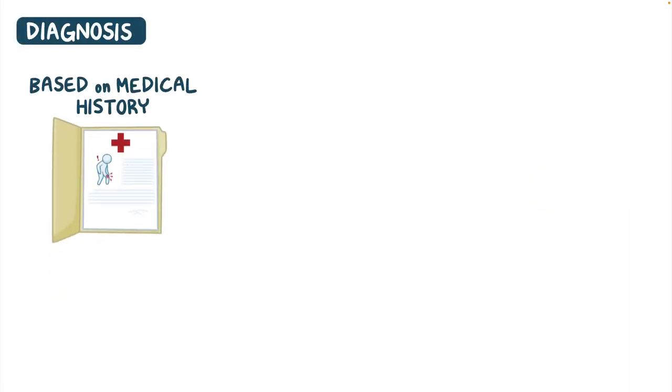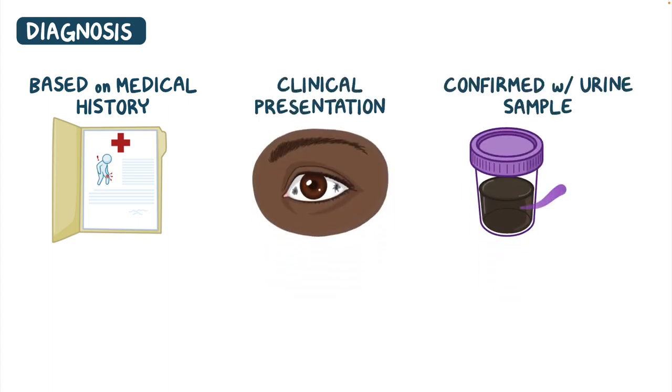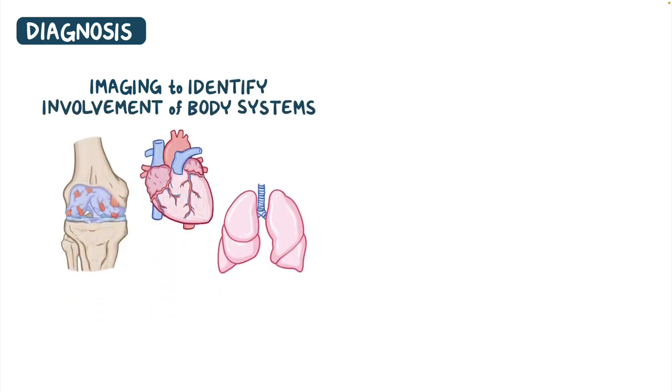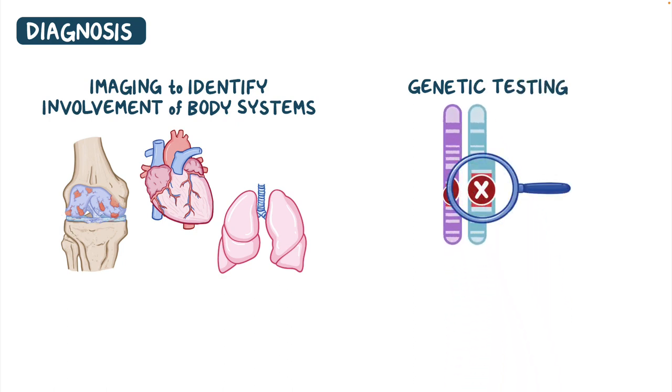The diagnosis of Alkaptonuria is based on the individual's medical history, characteristic clinical presentation, and can be confirmed with a urine sample showing elevated levels of homogentisic acid. Additional imaging may be ordered to identify involvement of other body systems like the joints, heart, and lungs. Genetic testing can also be done to identify mutations in the HGD gene.